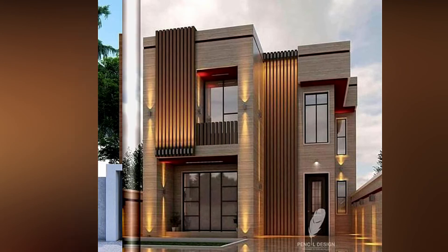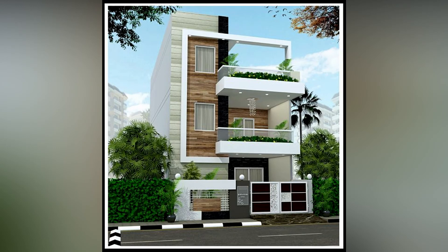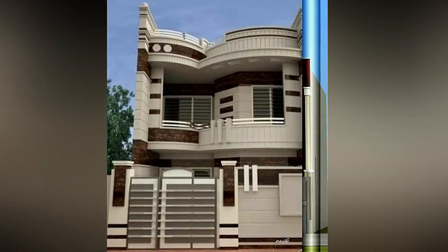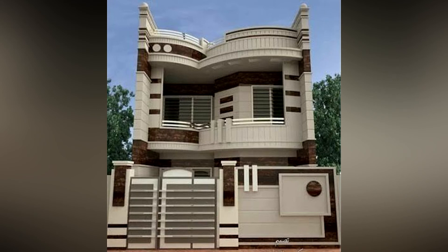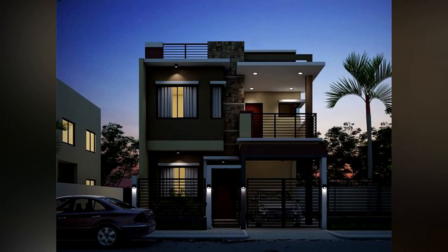A front-loaded garage can be mitigated by positioning it behind the building facade, ideally 18 feet or more. This permits a car to park in a driveway without obstructing the view of the house from the street. The garage may be pushed back without taking up any additional space. Compact, connected communities with narrow streets, alleys, or side driveways require less space overall than communities where the garage is the focal point.